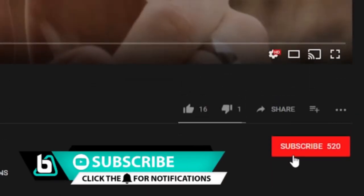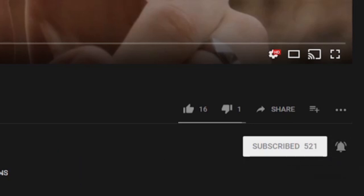Hey guys, and welcome to Bender 2 — bite-sized tutorials and tech reviews to let you know you should get it or forget it. If you're new here, hit the subscribe button and click for notifications so you don't miss out on anything.